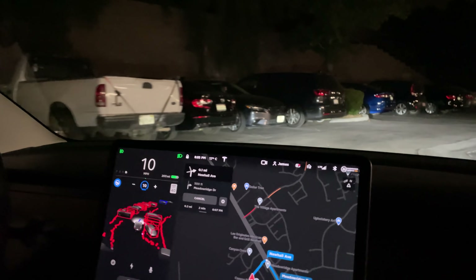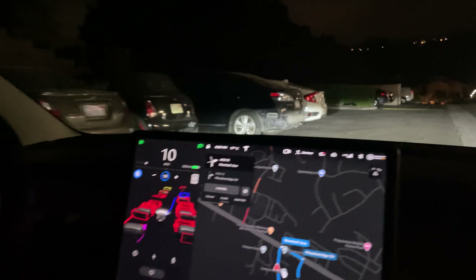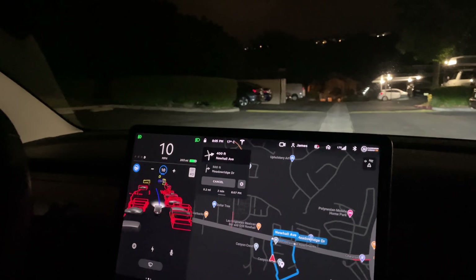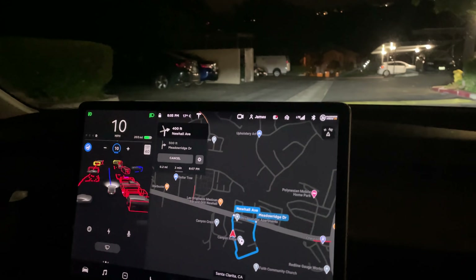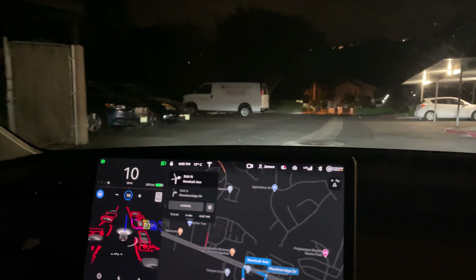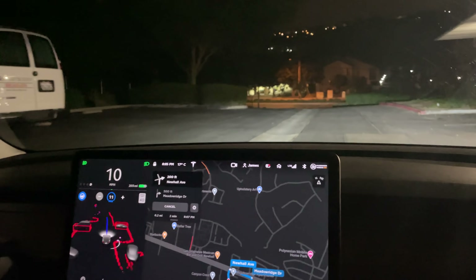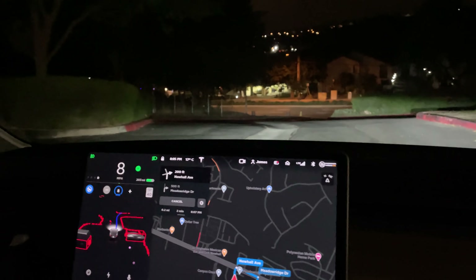There we go, it's doing it. Now it's a little confused. I would slow it down to like five when you're coming over here, because it's a pretty big... 10's the lowest? Oh — zero, I can set it to zero.